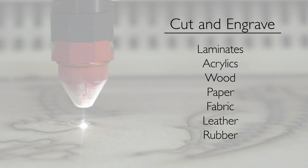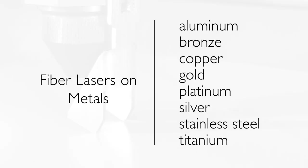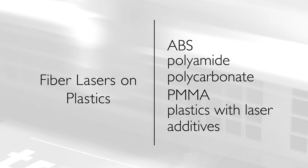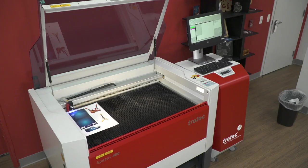You can also engrave stone, glass, ceramic, and coated metals. Speedy fiber lasers can mark a wide range of metals, including aluminum, bronze, copper, gold, platinum, silver, stainless steel, and titanium. And plastics such as ABS, polyamide, polycarbonate, PMMA, and plastics with laser additives.